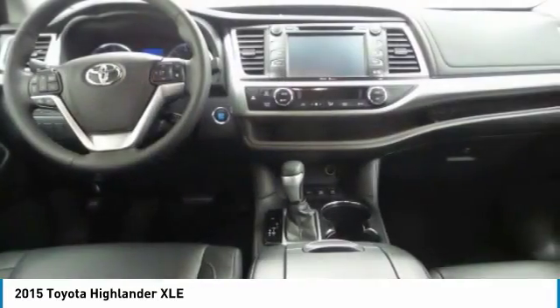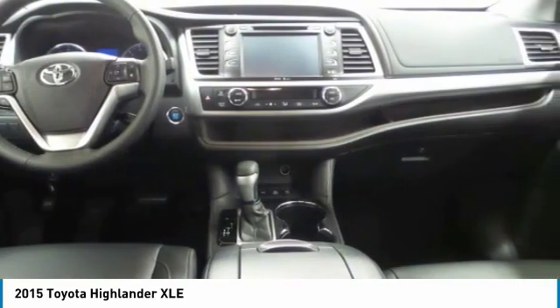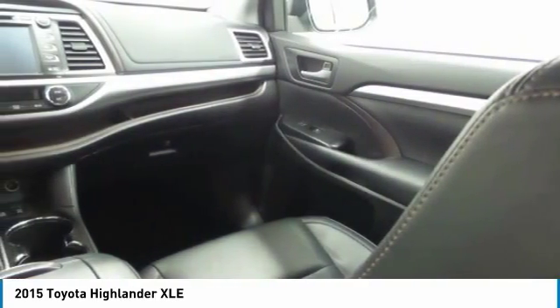Air conditioning, moonroof, HomeLink garage door opener, power steering, and aluminum wheels. Come see the car for yourself.